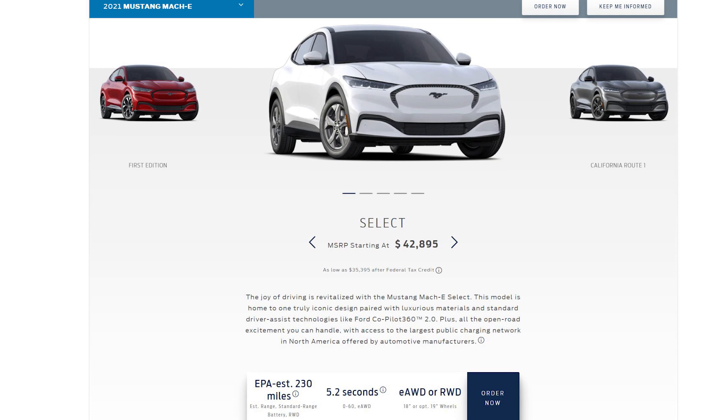I think Tesla decided to bring this standard range to the market to better compete with other electric SUVs that are coming out. One example is the Ford Mustang Mach-E, which starts at $42,895 and has a range of 230 miles. This means that the standard range Model Y, priced at $41,990, is still going to be cheaper than the Ford Mustang Mach-E. But keep in mind that the Mach-E still qualifies for the full federal tax credit.